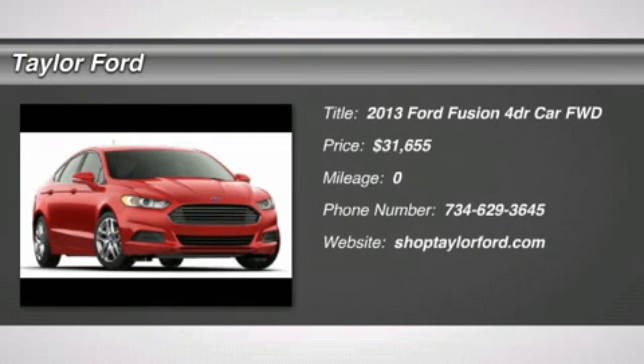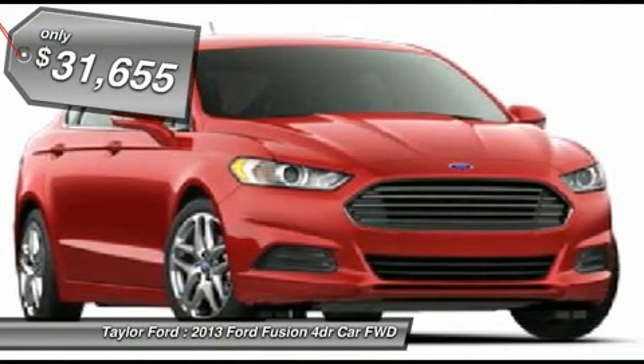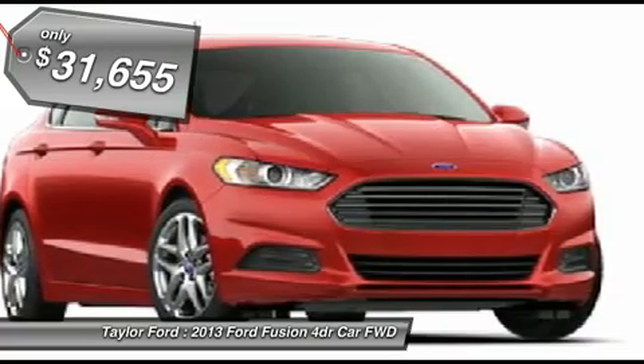The 2013 Ford Fusion — you can have both: impressive power and great economy in a Fusion, and it's priced below $35,000.